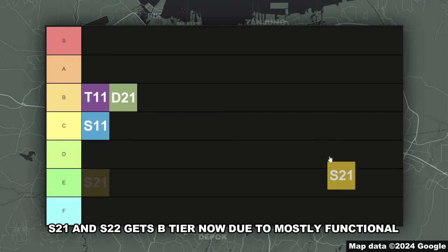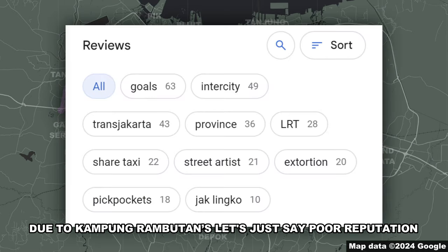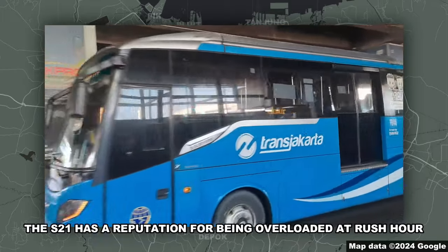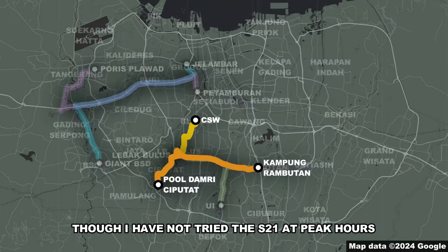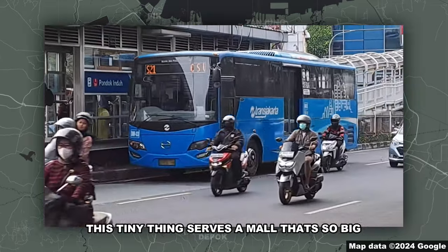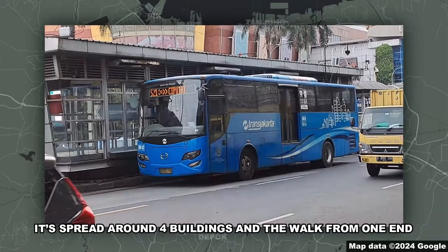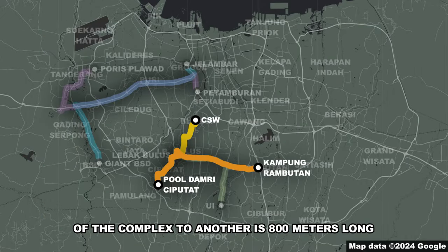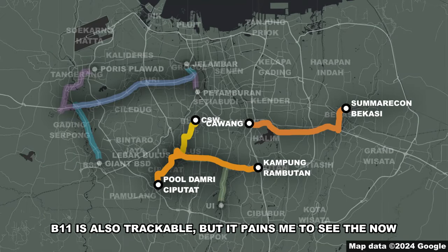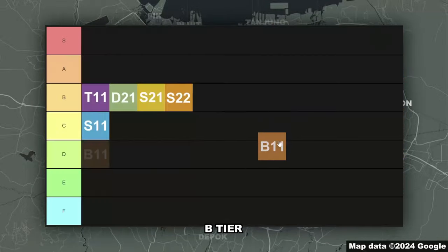S21 and S22 get B-tier now due to mostly functional live bus tracking, but the S22 does lose some points due to Kampung Rambutan's poor reputation. The S21 has a reputation for being overloaded at rush hour, though I have not tried the S21 at peak hours. Also, Pondok Indah BRT shelter desperately needs an upgrade — this tiny thing serves a mall so big it's spread across 4 buildings, and the walk from one end of the complex to another is 800 meters. The B11 is also trackable, but it pains me to see the now-unused BRT shelters in Bekasi. B-tier.